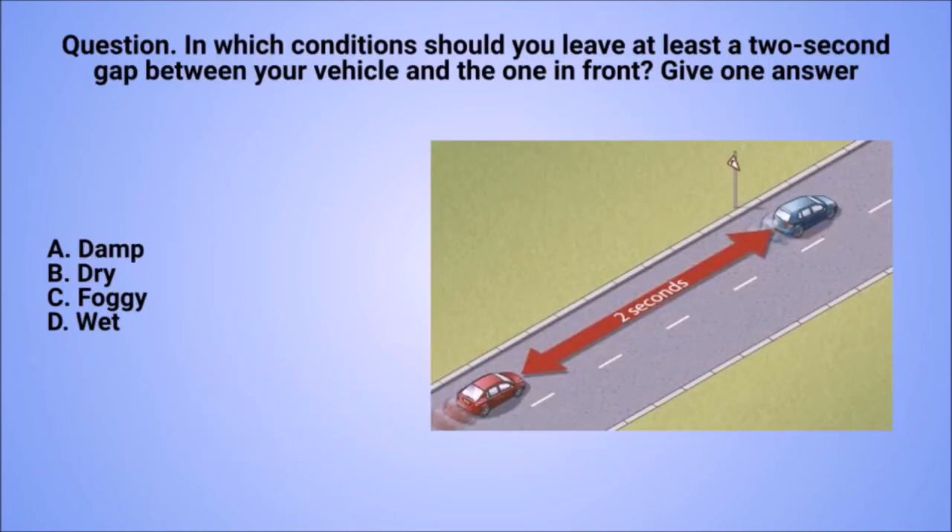Question: in which conditions should you leave at least a two-second gap between your vehicle and the one in front? Give one answer. A. Damp. B. Dry. C. Foggy. D. Wet.